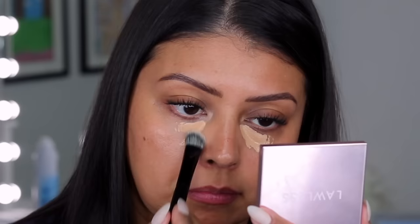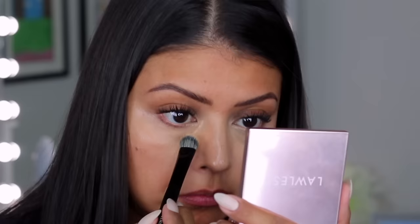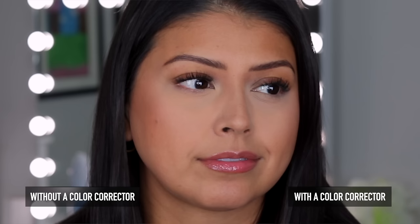Moving on from Haus Labs, we have the Tower 28 Serum Concealer. When I hear 'serum concealer' I think very light, minimal, barely-there coverage — that's typically what we get. Not with this one. This one has really surprised me. With a corrector and without a corrector it looks beautiful under natural lighting. It conceals so nicely by itself and has truly blown me away — the amount of coverage, how light it feels, how smooth it looks, how barely-there it is. It's just such a good concealer.